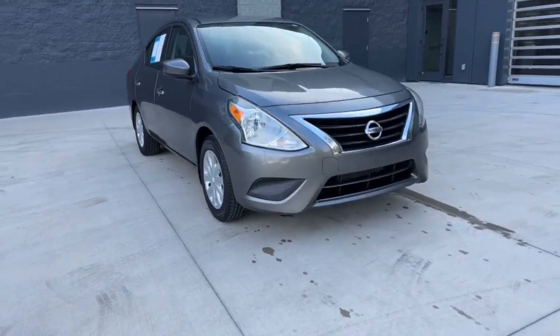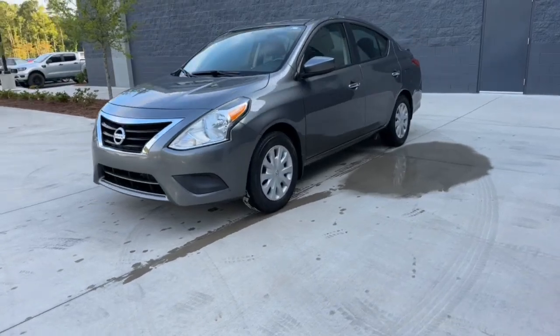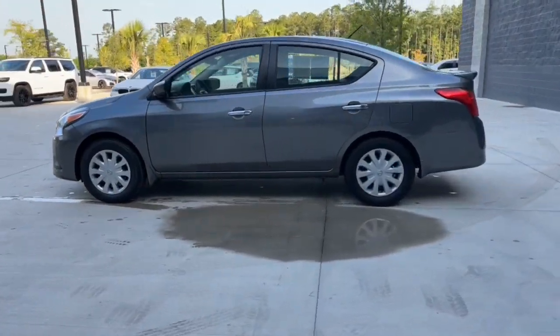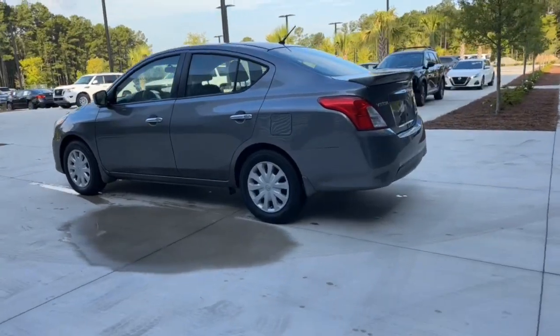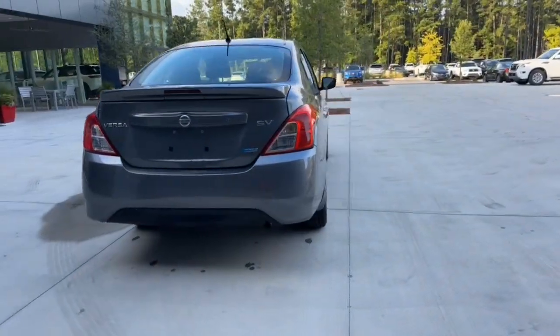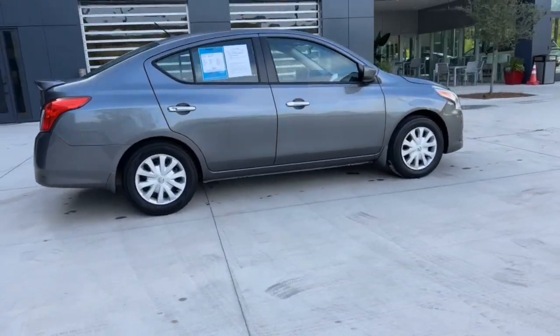Take a moment to check out the 2016 Nissan Versa. This vehicle is an outstanding buy with fewer than 150,000 miles on the odometer. Get sleek style and the latest driver assist tech standard in this well-equipped Versa. Aerodynamic and efficient, this upscale compact makes every journey a pleasure.